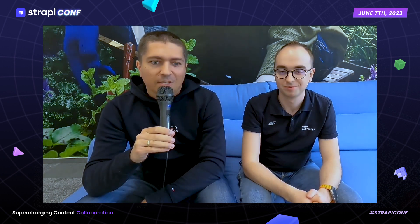Thank you for your attention. It was nice seeing you. Feel free to ask us questions in the chat.